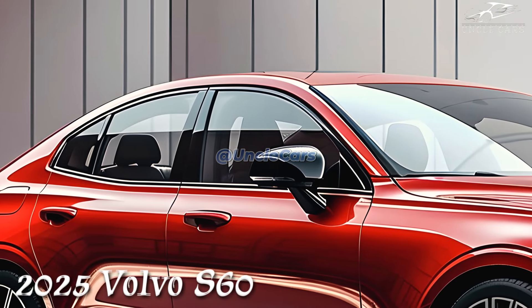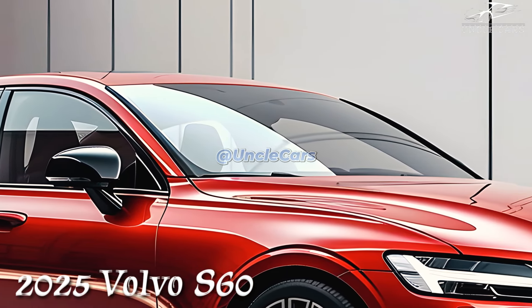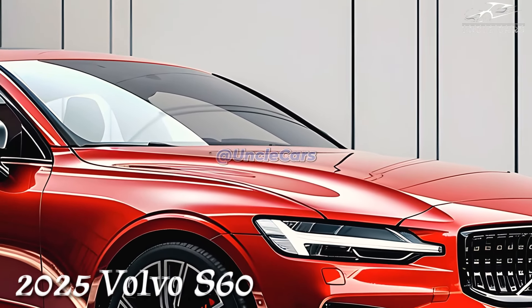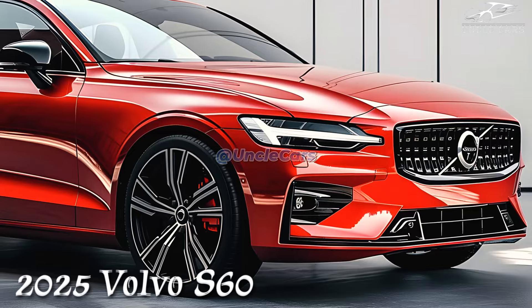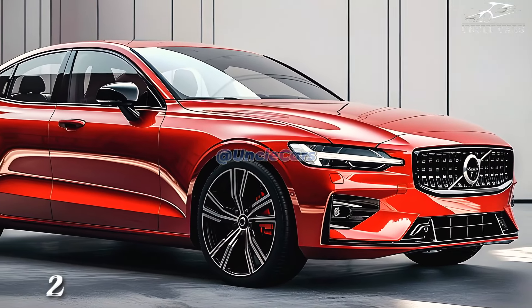However, these days driving is safer than ever, so performance is just as important as style. Modern technology and stricter crash test rules are the only reasons for this. In any case, the S60 will no longer be made after the 2025 model year. Sedans are no longer common in the United States because SUVs have become the norm.